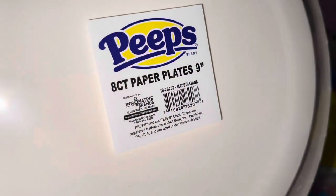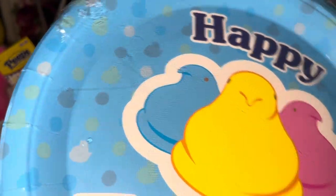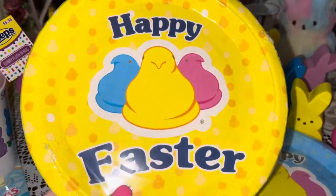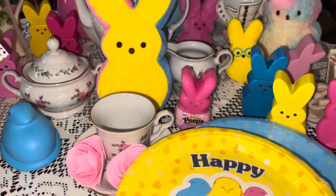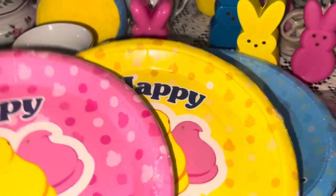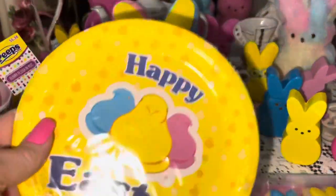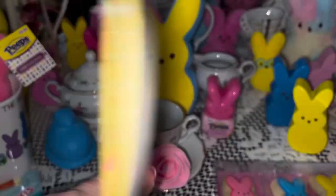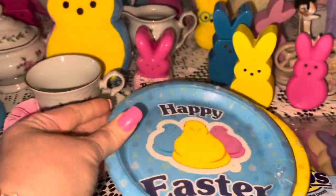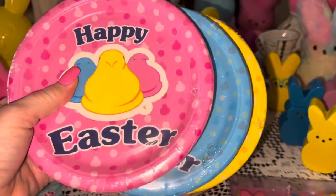I also got the paper plates — the non-inch plates — which are just like the platters except they have little silhouettes of chicks in the background. I got the blue, yellow, and pink ones. And then I got the little seven-inch dessert plates in yellow, blue, and pink as well. So cute — I love it!